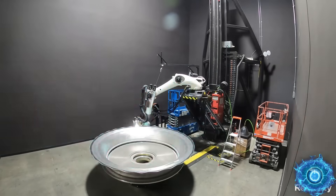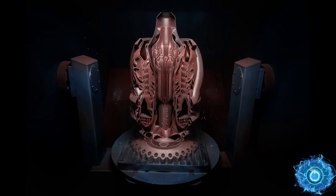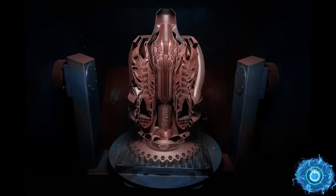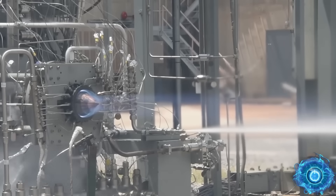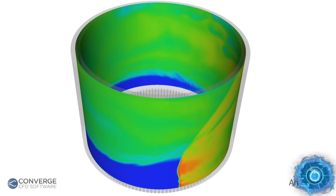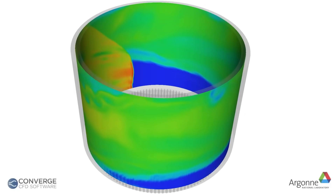New materials, manufacturing, and even AI has allowed us to reach into a new realm of engineering. This equates into new engines, which can finally emerge from concept to reality. This includes the RDE, otherwise known as the Rotating Detonation Engine.